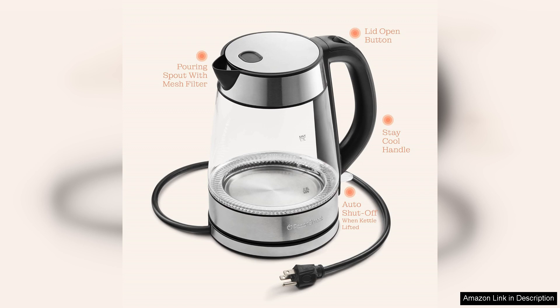In conclusion, the Speedboil electric kettle is an excellent investment for coffee and tea lovers alike. With its rapid boiling capabilities, thoughtful design, and safety features, it simplifies the process of preparing your favourite hot beverages. Highly recommended for anyone looking to upgrade their hot water solution.